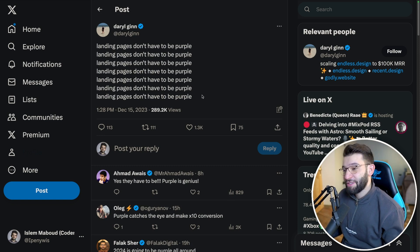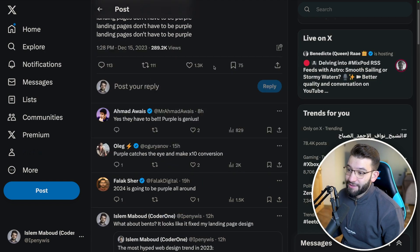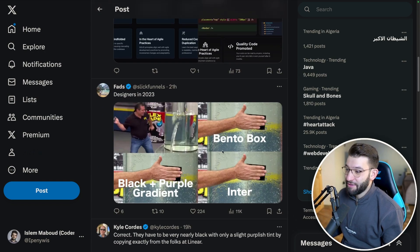I saw a tweet where people were discussing how landing pages don't have to be purple — referencing that trendy purple neon style. Someone replied that you can fix any website by doing a Bento box or Bento Grid with black plus purple gradients and the Inter font. That's actually true — Bento Grids make things really nice.